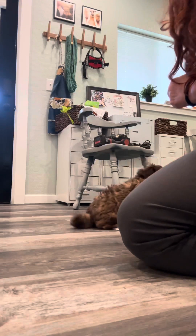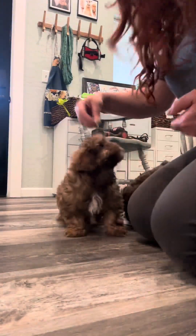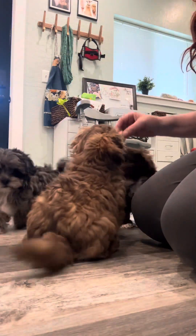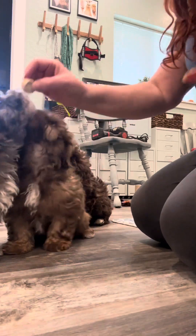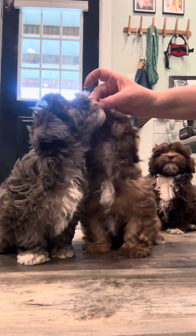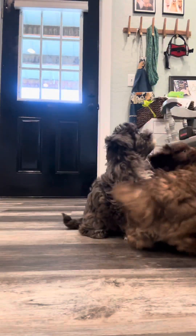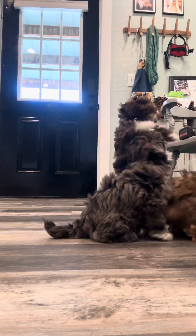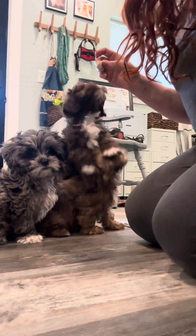Yes sit, yes sit. Okay good job. Trying to get the camera to catch it all but boy it's hard with little pets. We're going to direct them where we want them to be with the lure. Yes sit, yes sit, yes sit Sadie, yes sit, yes sit Brownie. Now look — I have three puppies sitting for me.